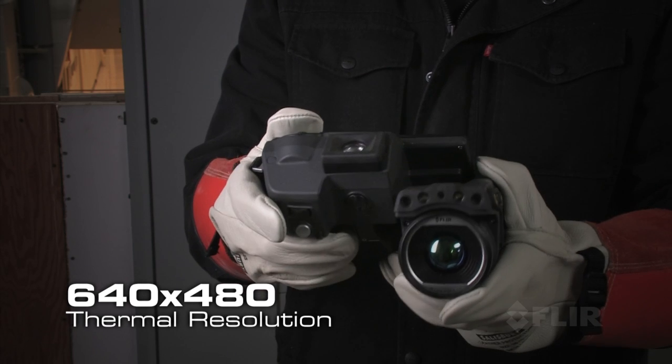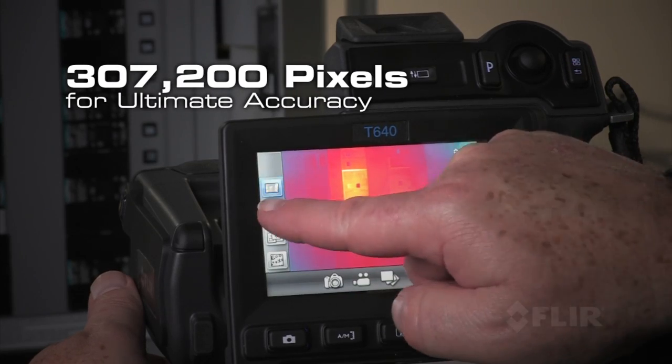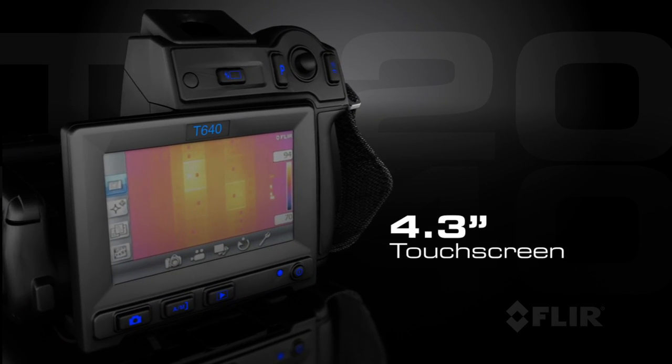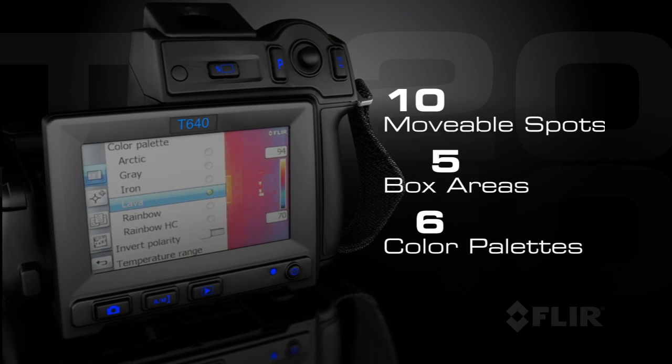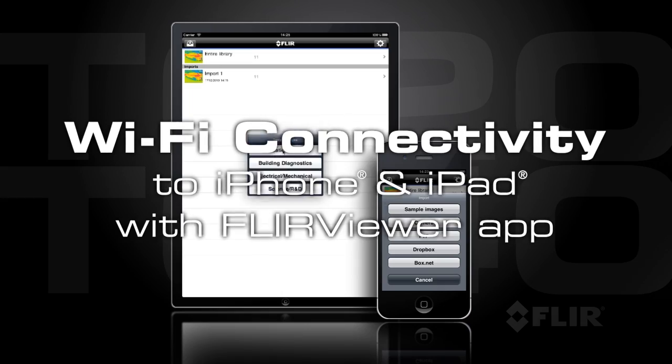Get the best thermal detector in its class for outstanding image detail and the most accurate temperature measurements. A big bright touchscreen puts the tools you need right at your fingertips so you can fine-tune images and add analytic data quickly and easily. And wait till you see our revolutionary Wi-Fi connectivity!